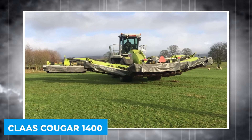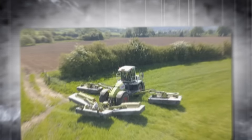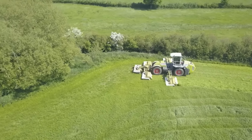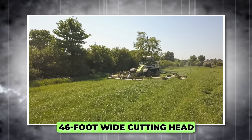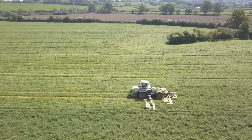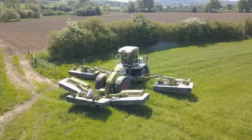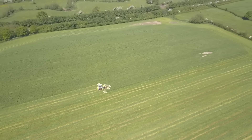Kloss Cougar 1400. The Kloss Cougar 1400 stands as the world's largest self-propelled mower, a title it has held since its debut in 2003. This agricultural giant is equipped with a 46-foot-wide cutting head, and it's powered by a Mercedes-Benz six-cylinder diesel engine producing 480 horsepower, allowing for precise maneuvering with its crab-steering mode.